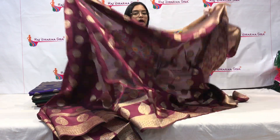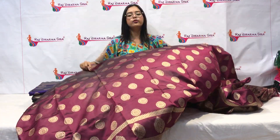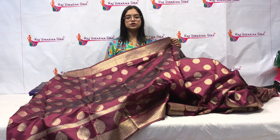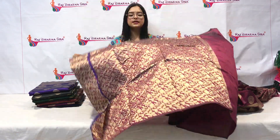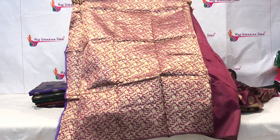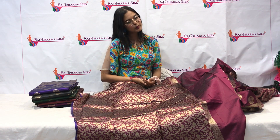This is the back side of the saree and this is the front side. Rose gold is really, really prominent, and rose gold is used throughout. Now I would show you the blouse piece. You will get a very heavy and artistically designed blouse piece. This blouse piece will be very heavy and beautiful, as you can see when you wear it.